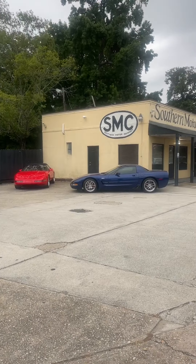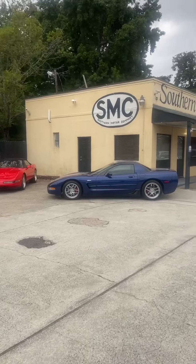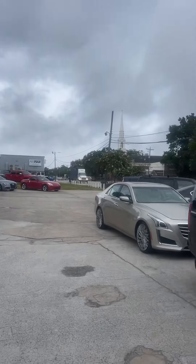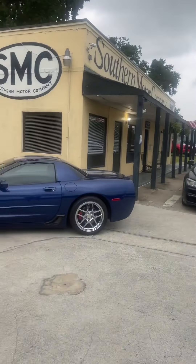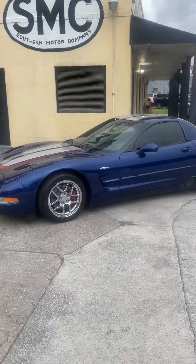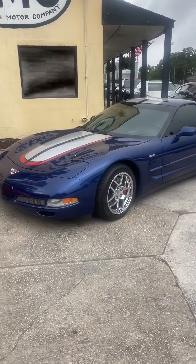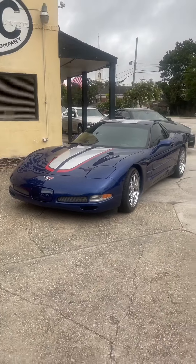All right, everybody, as you know, we got a beautiful selection of Chevrolet Corvettes. The clouds are rolling in, the thunder's coming, the lightning's popping. But let me tell you, you're really going to be popping down the road in this beautiful Chevrolet Corvette Z06 — 405 horsepower.